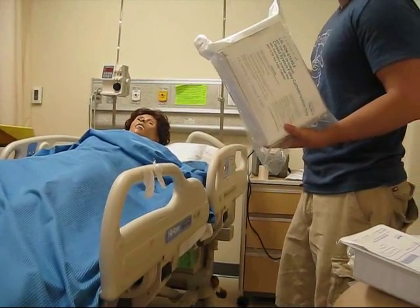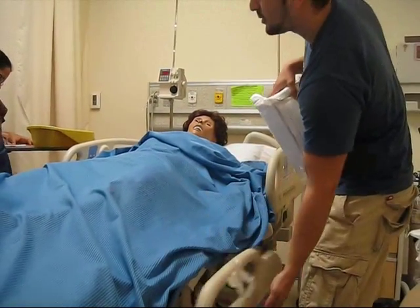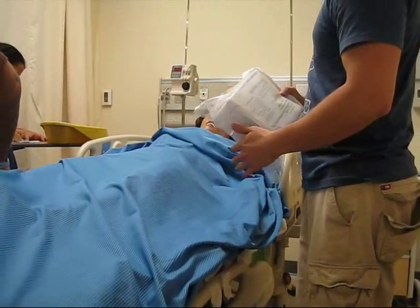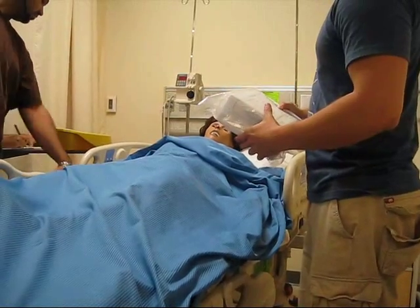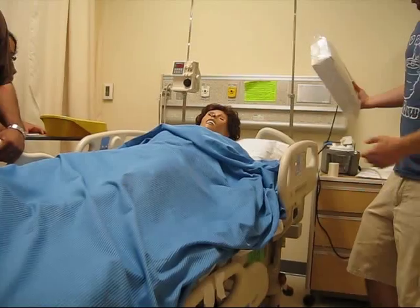Next thing you do: work at working level, which is your waist level.